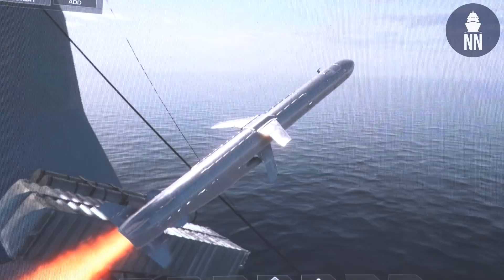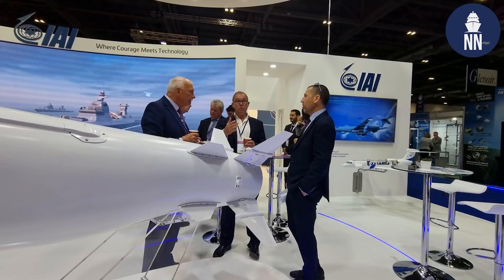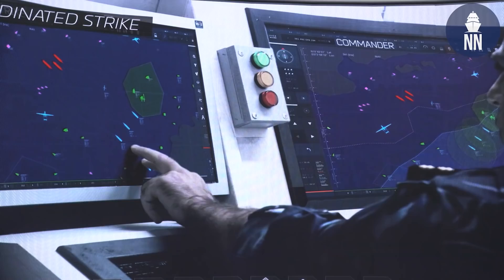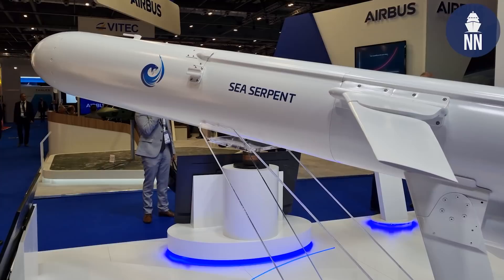Why do you think the Sea Serpent is the best solution for the Royal Navy SSGW requirement? The system was designed and tested to meet the exact peer threats that the Royal Navy is facing. Sea Serpent was developed in parallel to Gabriel V and is based on the Gabriel family heritage. I can also reveal that the range is 290 kilometres — in the past we said in excess of 200, but today I can share it's 290 kilometres.